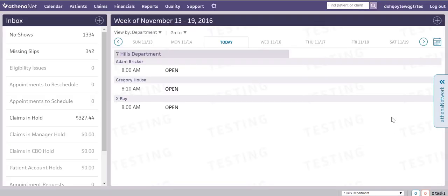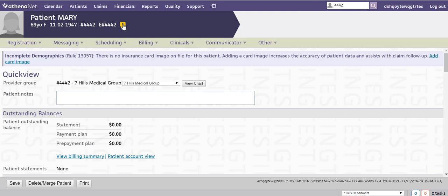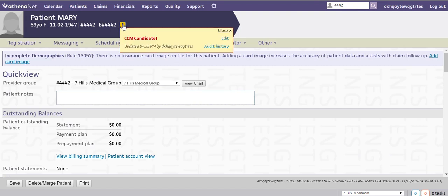Let's find a patient to enroll into CCM. ThoroughCare can automatically identify CCM candidates for you. Each morning, ThoroughCare can add an alert when a patient has had two or more chronic conditions, a qualified Medicare plan, and is coming into the office for an appointment. It's a great way to help you and your team promote CCM to the right patients.